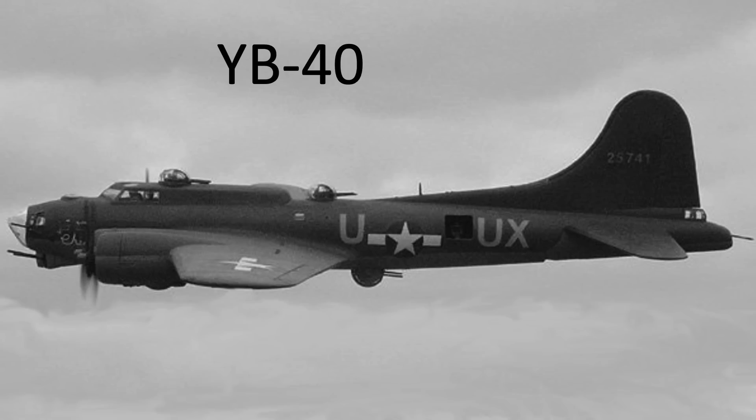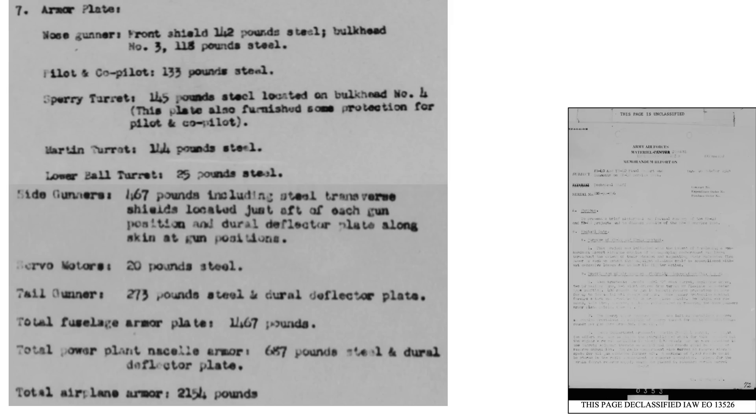Engine armor, which would reduce stragglers and losses, would also contribute to mitigating fires. Interesting to note that the heavily armed YB-40 bomber escort concept did include engine armor. As discussed in the YB-40 configuration memo, the engines were shielded by 687 pounds of armor out of 2,154 pounds of armor total. In February 1944, General Arnold requested that General Spaatz investigate the YB-40 engine armor requirements, likely to include adaptation to B-17s in service. Unfortunately, no follow-up data could be found on where this request led.